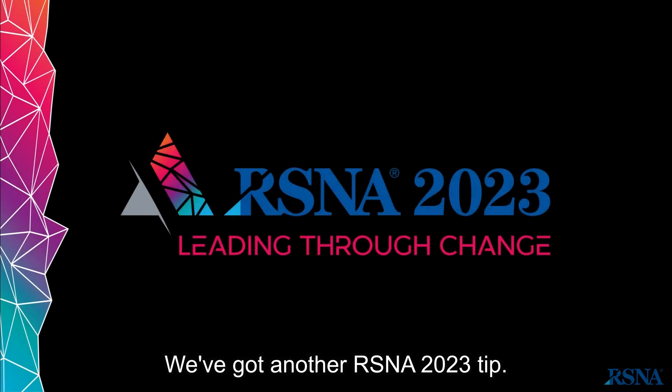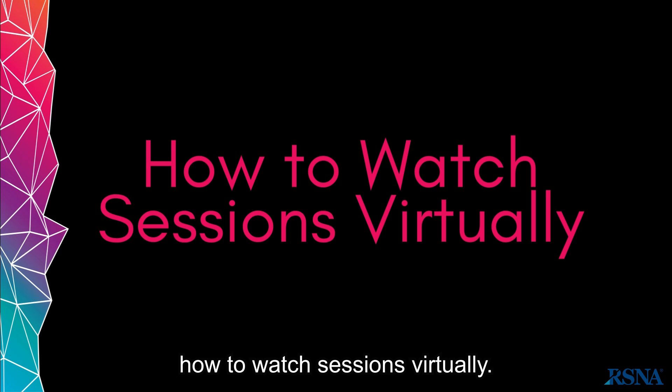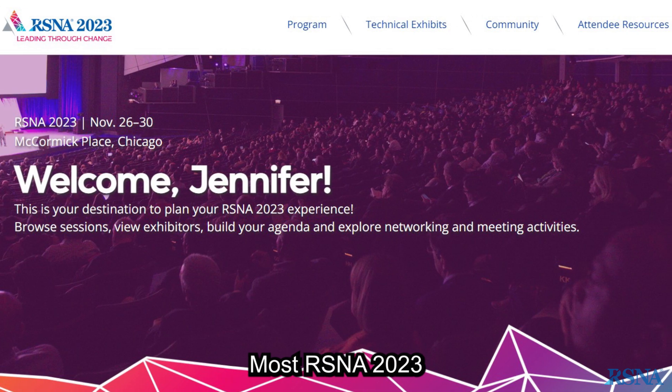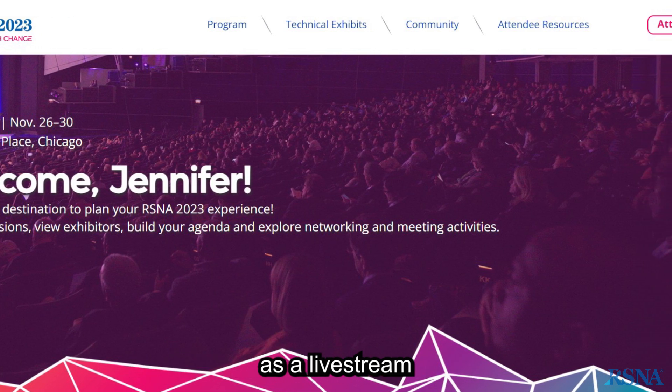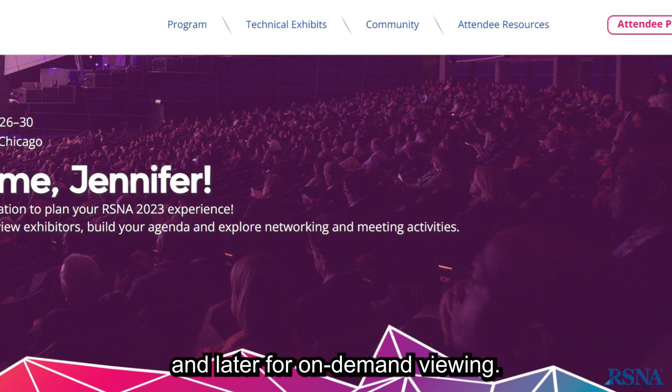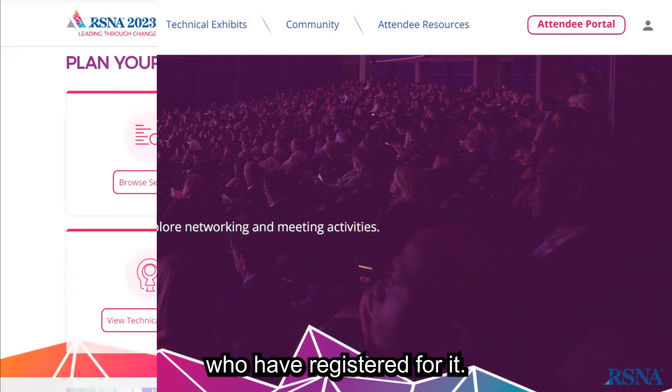We've got another RSNA 2023 tip. This time we're talking about how to watch sessions virtually. Most RSNA 2023 sessions can be accessed virtually as a live stream and later for on-demand viewing. Virtual access is available to attendees who have registered for it.